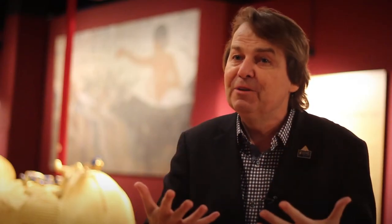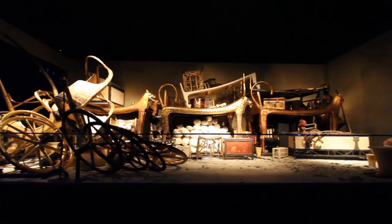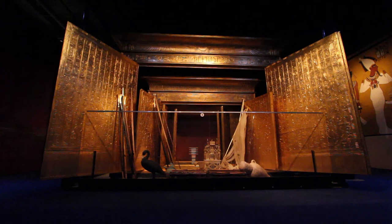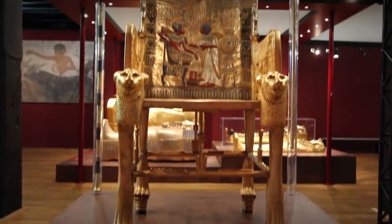The first part of the exhibit is the most fun, because it really recreates not only the rooms of the tomb but what they looked like at that moment of Howard Carter's discovery. You could call it virtual archaeology.